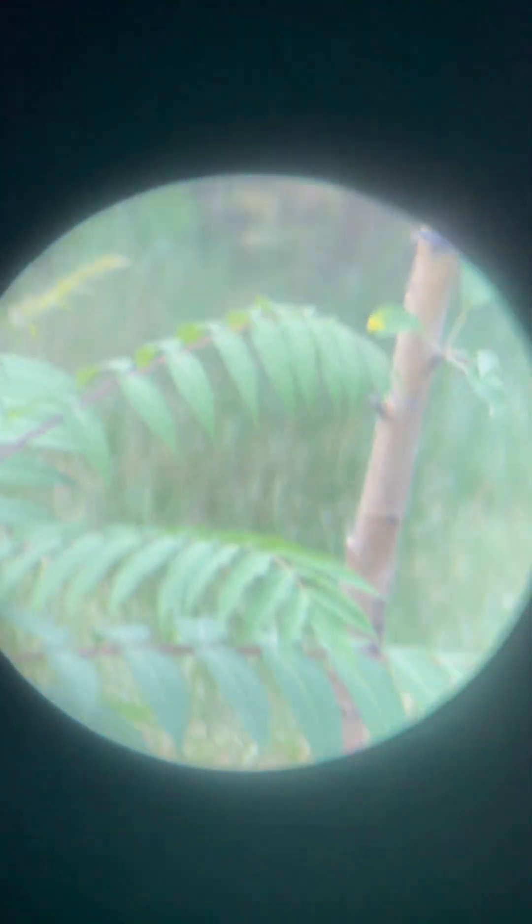Whether you're studying the moon craters, tracking distant planets, or marveling at deep space nebulae, this telescope will ignite your curiosity and expand your knowledge of the universe.